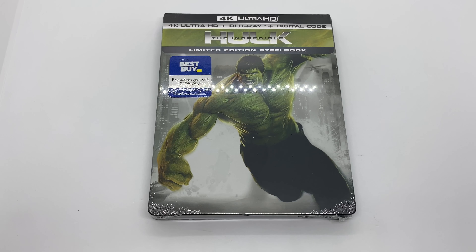Alrighty guys, Mark DeLama here with another unboxing for you guys today, and this time I got The Incredible Hulk in 4K, and this is an only at Best Buy exclusive steelbook. So I'm going to go ahead and do a quick unboxing and see if this is worth picking up. Let's get started.